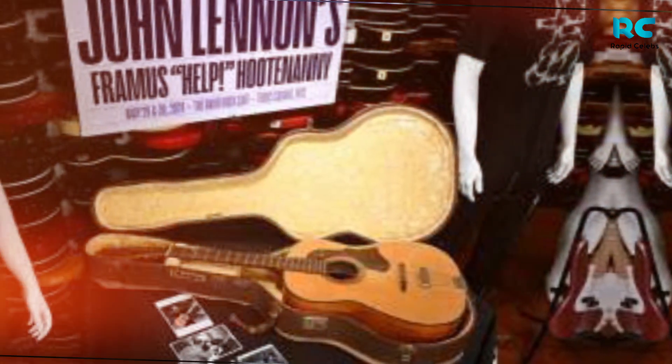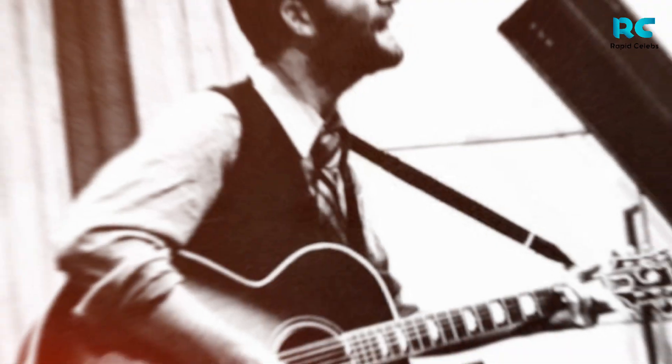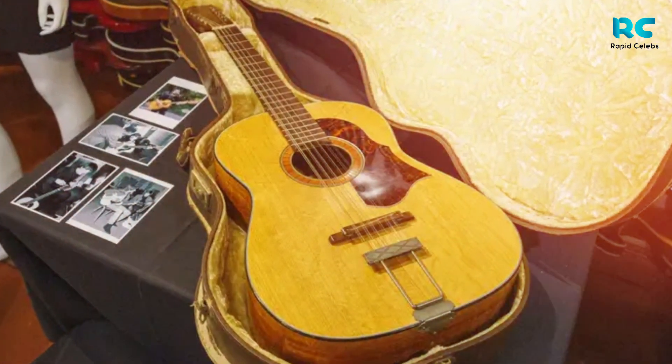CBS News reported that the guitar sold for $2.85 million. The site Euronews.com reported that the guitar sold for $2.9 million. What is certain is that the selling price of Lennon's guitar this time broke the record.